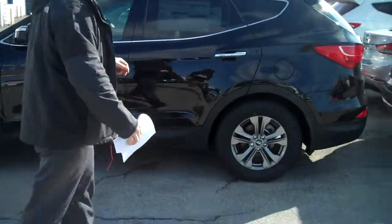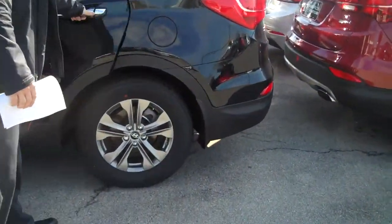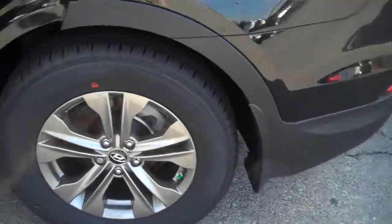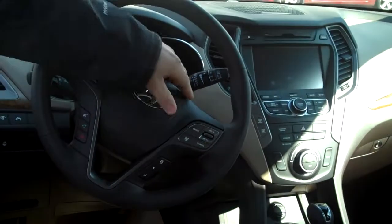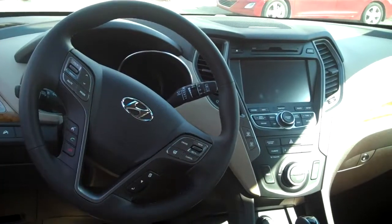Come on over here and let's take a look at the inside. As you can see, it has ample room for three passengers sitting with a pull-down armrest and cup holder. Up on the front, on the steering wheel for your convenience, you have your radio controls, your cruise controls, your trip functions.